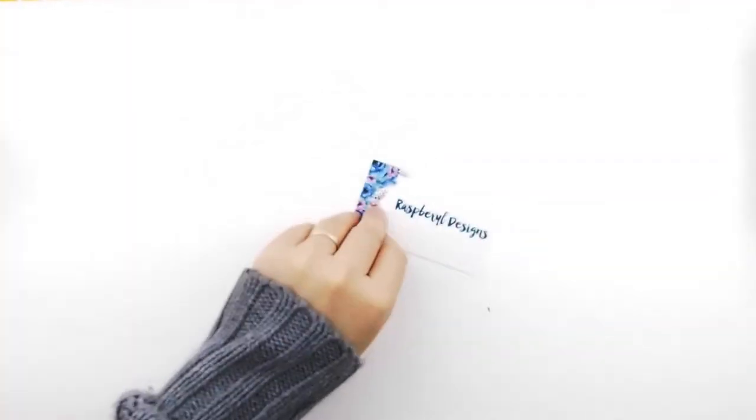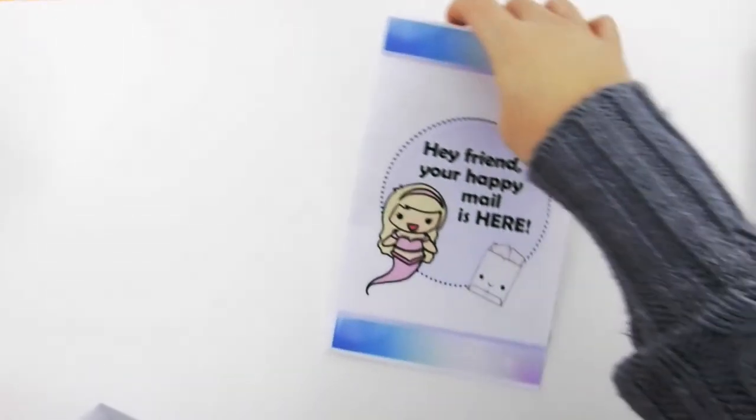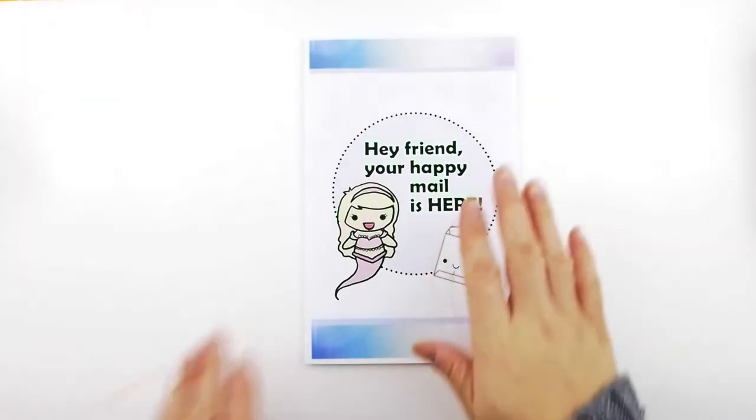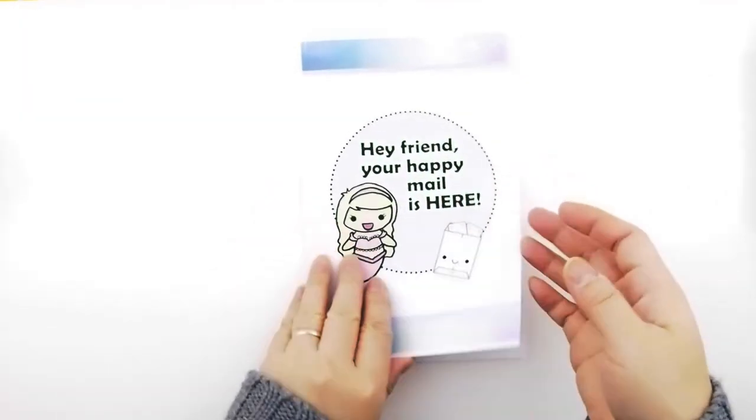That was Raspberry Design — go check her out. I'm not sure if she's having a Black Friday sale but please check them all out. Last but not least, this is from The Sticker Genie — and she's Canadian, so I'm so happy about that!